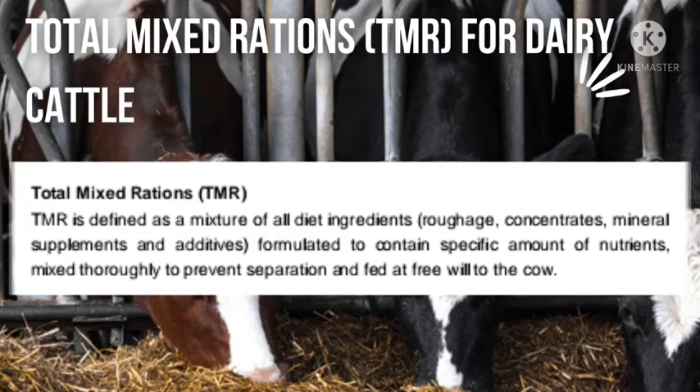Another important thing to note is that animals have the ability to make some vitamins themselves. For example, they can make vitamin B in their stomachs, so you don't need to feed them vitamin B. They can also make vitamin D through their skin when exposed to the sun, so you don't need to feed them vitamin D.